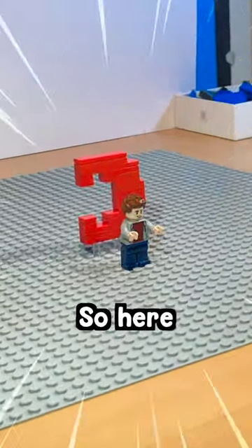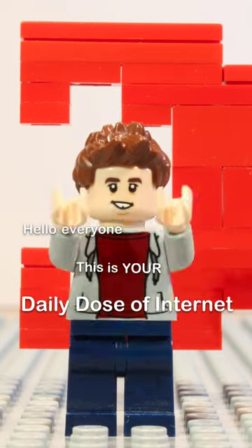I did this intro — it was very quick to do — so here it is. Hello everyone, this is your daily dose of internet.